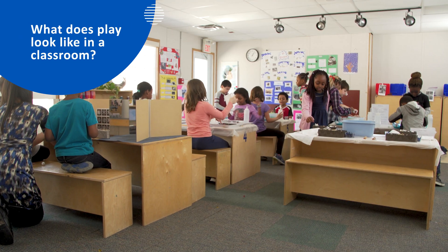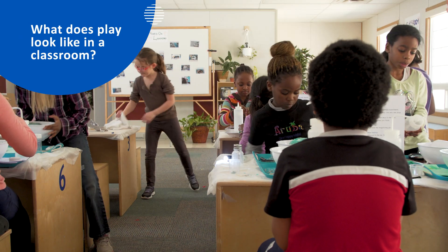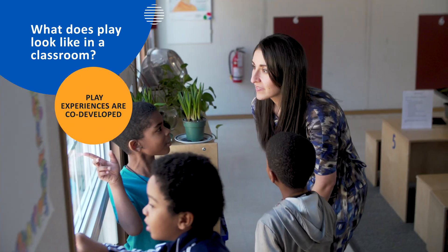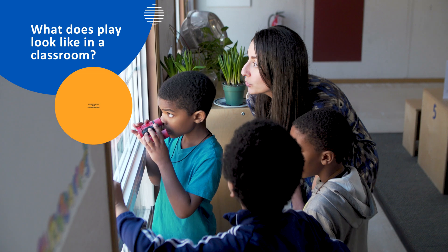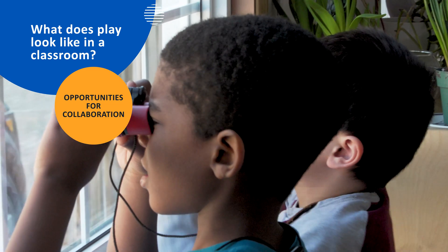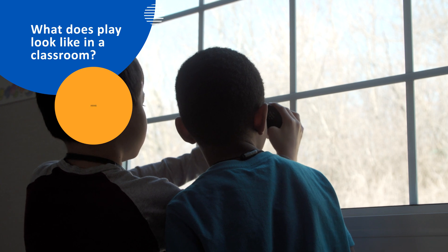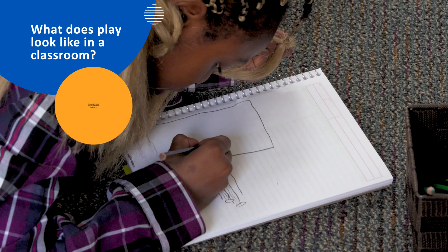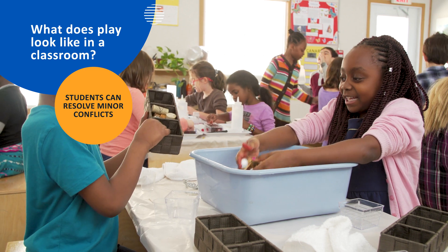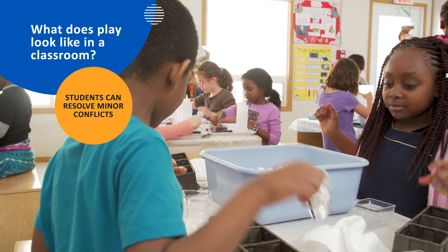What does the classroom look like when educators and students adopt a culture of play and inquiry? Play experiences are co-developed. The classroom provides opportunities for collaboration as well as opportunities for reflection. Students are practiced at resolving minor conflicts that sometimes occur in a cooperative environment.